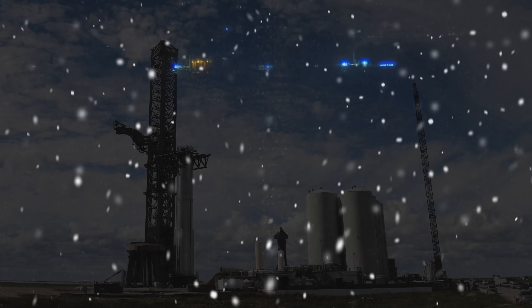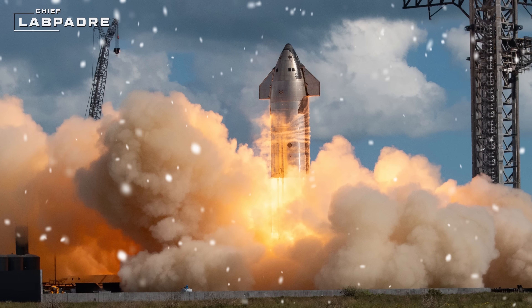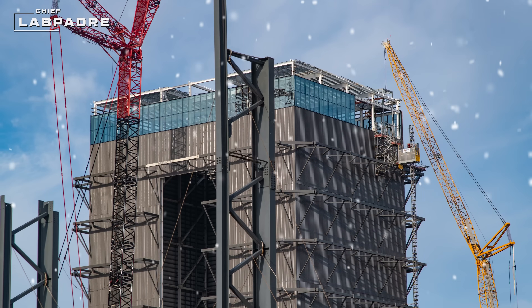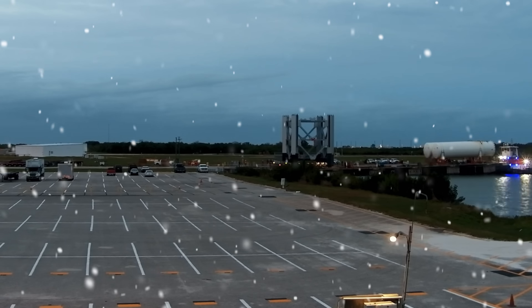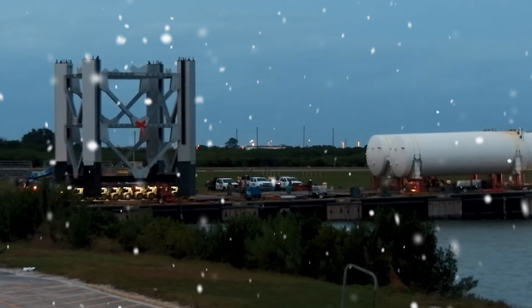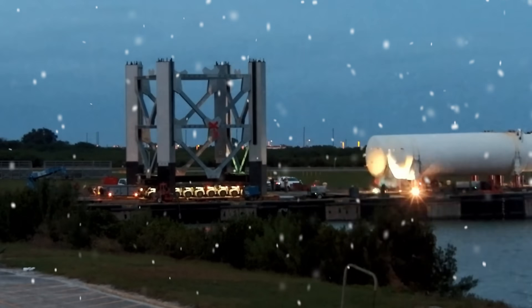Merry Christmas and Happy Holidays! As we approach the new year, SpaceX continues to make strides towards their next integrated flight test with Booster 10 and Ship 28. Along with the seemingly never-ending upgrades to the launch and production sites, including the second orbital launch integration tower starting its journey to Starbase, there's a lot to unpack in this update, so let's dig in!